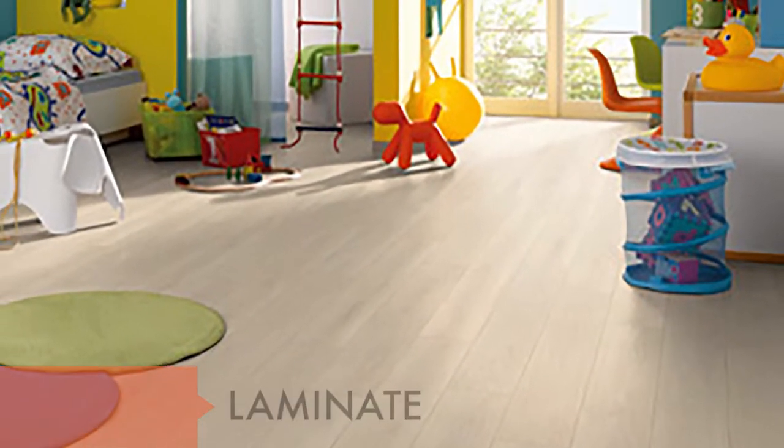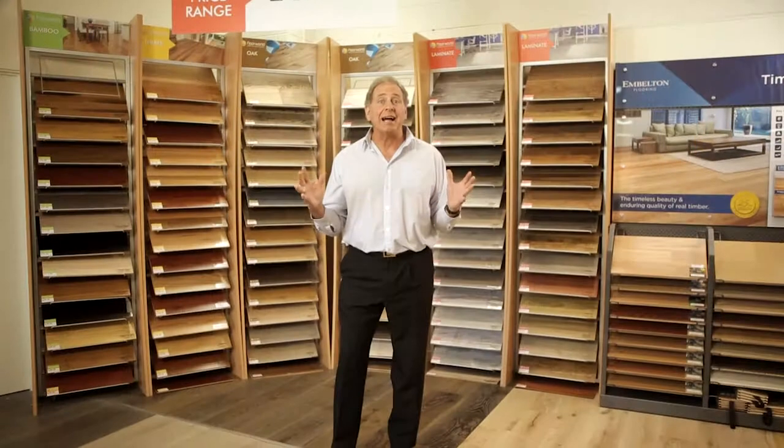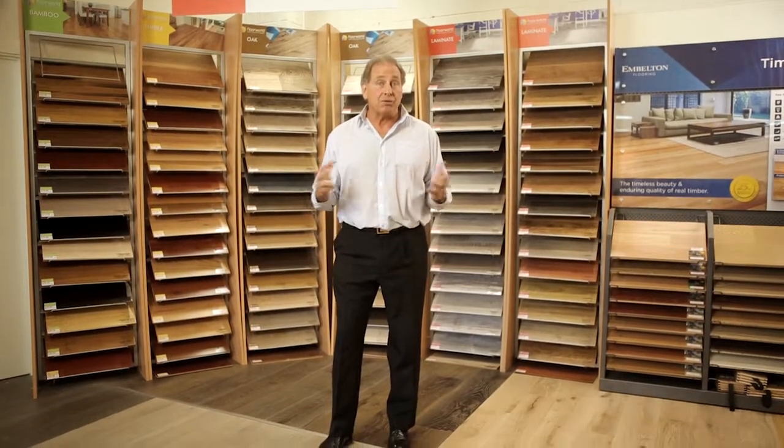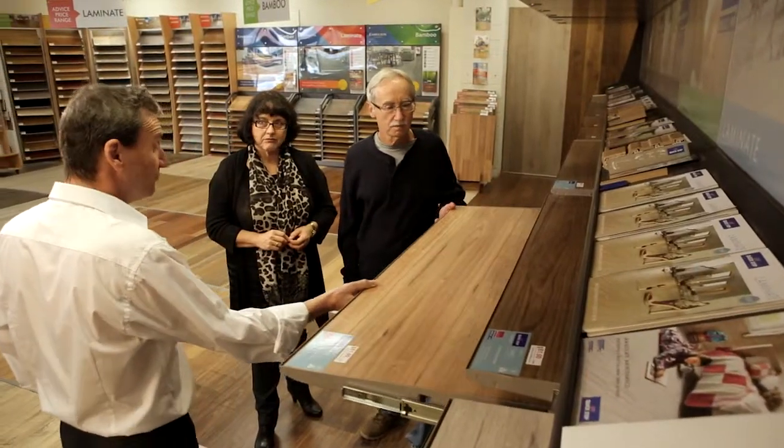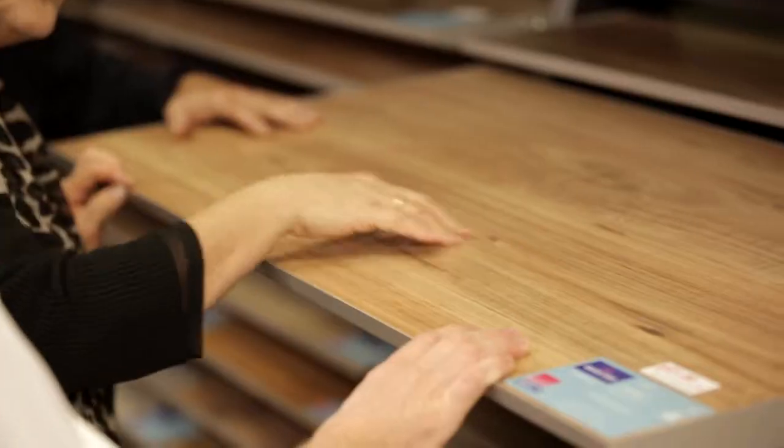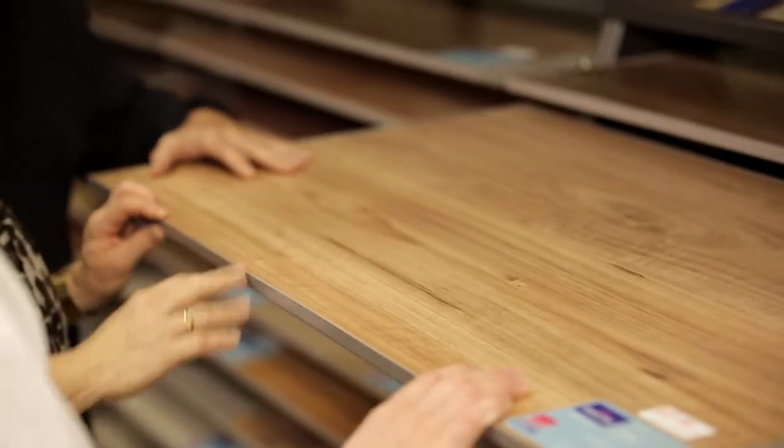Laminate flooring is very popular in today's homes as it can replicate other flooring materials such as ceramic, wood and marble. With a wide choice of colours, designs, timber styles and tile effects, Floor World can cater for exactly what you're after.